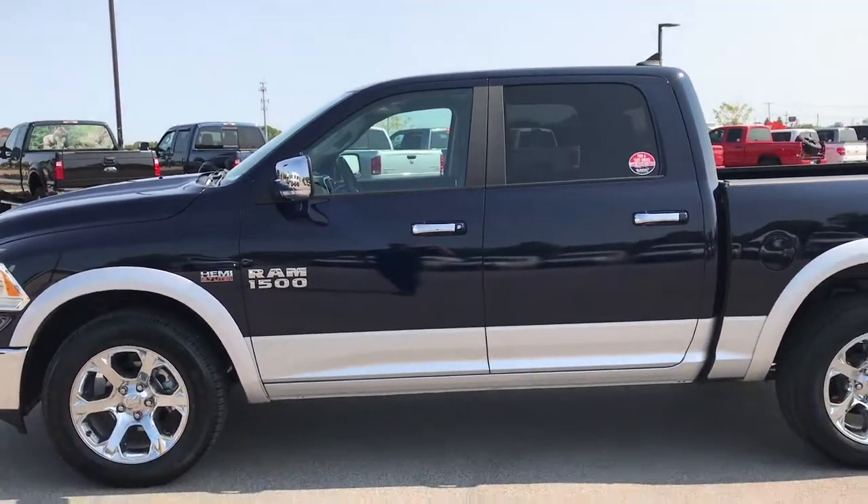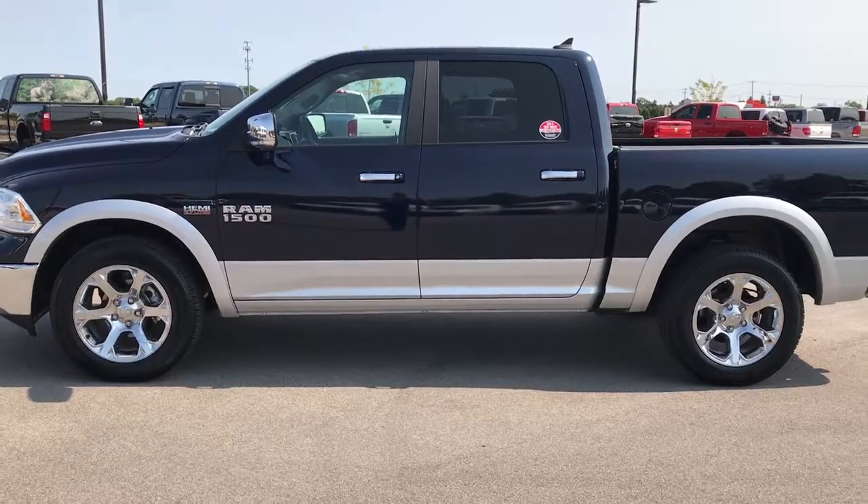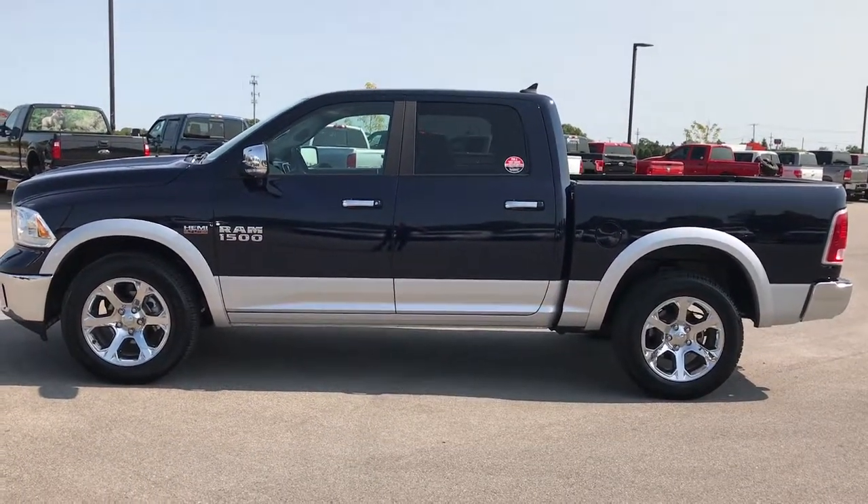Super clean all the way around. One owner, local trade, very clean — bought here new and always serviced here.